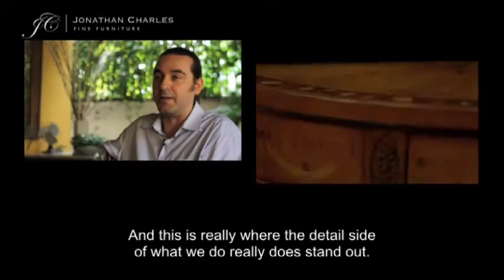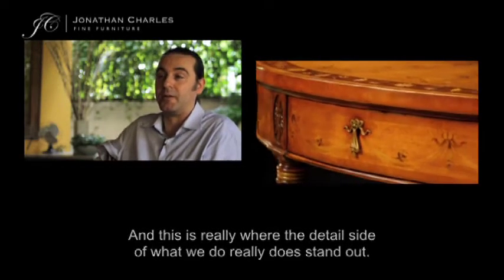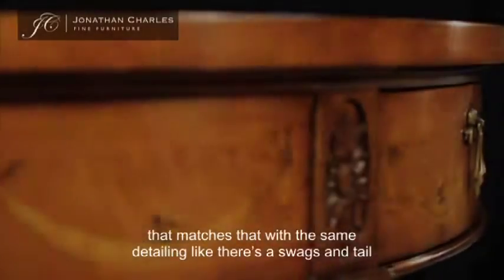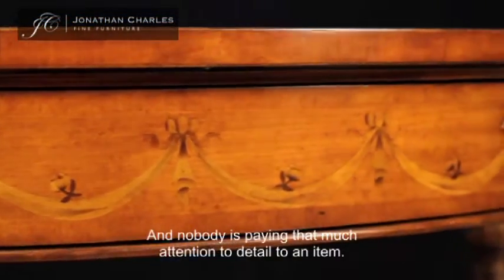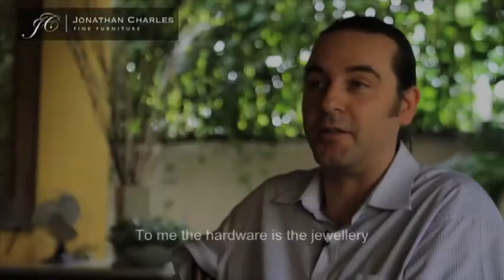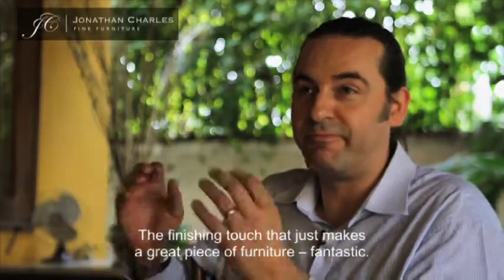This is really where the detail side of what we do stands out. We could have a marquetry inlay detail on the drawer front and a handle that matches that — the same detailing, like swags and tails in the marquetry and swags and tails in the handle. Nobody's paying that much attention to detail. To me, the hardware is the jewellery — the finishing touch that just makes a great piece of furniture fantastic.